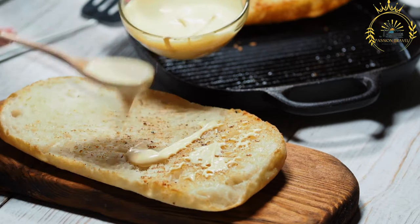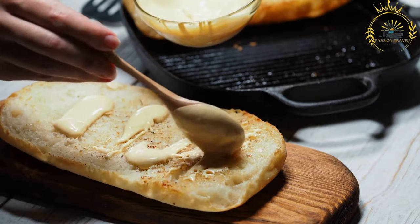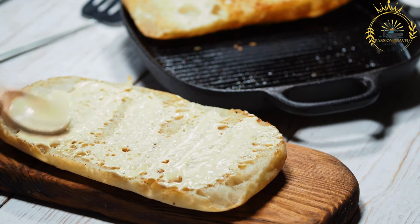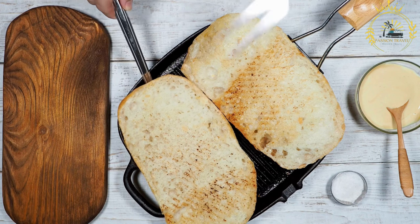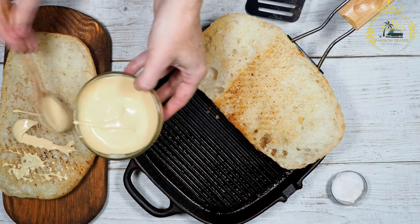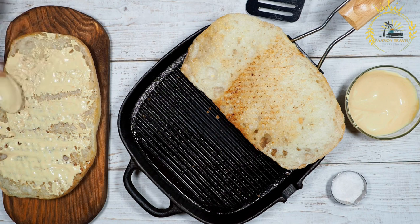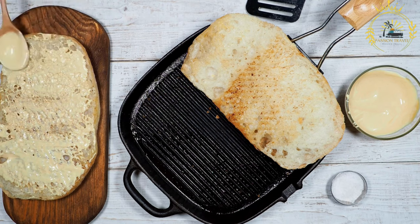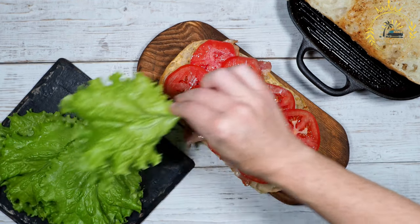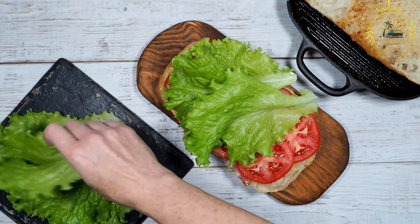Some facilities may offer specialty sandwiches such as club sandwiches with multiple layers of fillings and bacon, vegetarian sandwiches, or chicken or tuna salad sandwiches. Sandwiches may be served with french fries, chips, coleslaw, or a simple salad, along with soft drinks and water. In BIOT, availability may depend on specific facilities, and culinary offerings are likely to cater more to military personnel than to traditional street food culture.